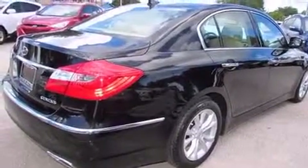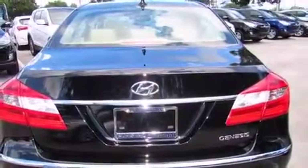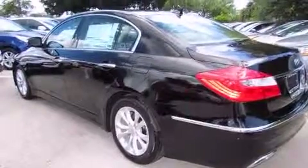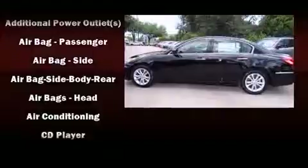It's equipped with tons of terrific amenities, but it won't break your budget. Like leather upholstery, front and rear reading lights, an automatic dimming rearview mirror, heated seats, heated door mirrors, and power seats.